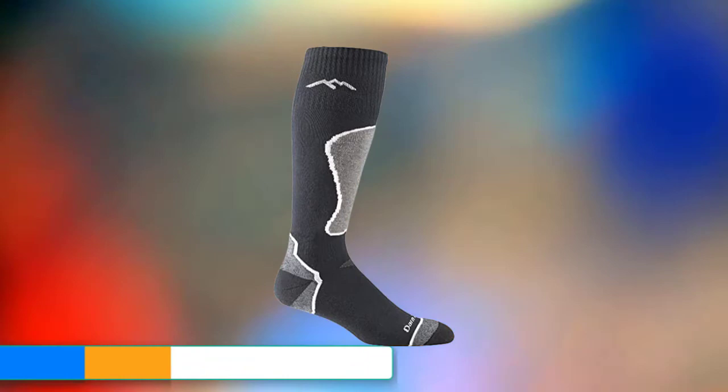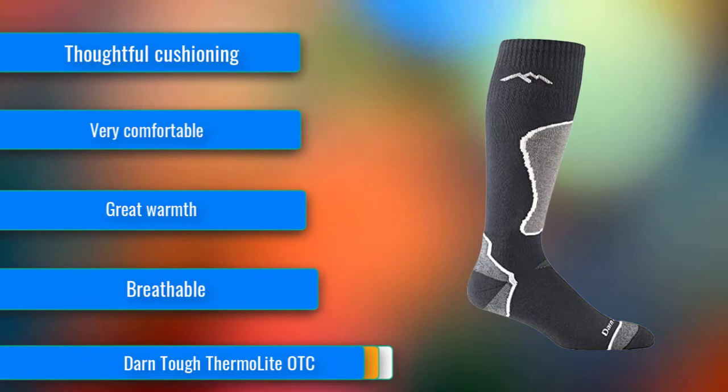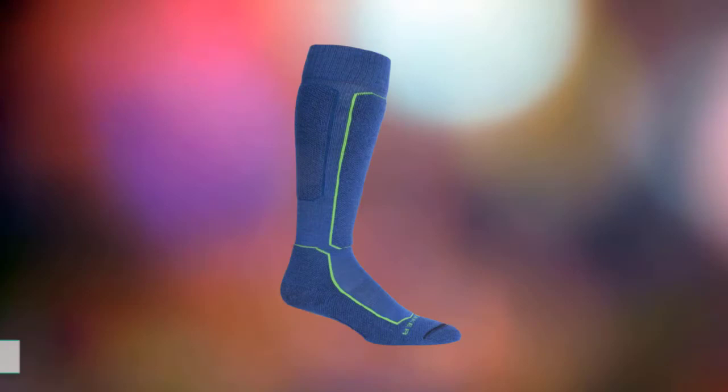At Number 4, the Darn Tough Thermolite OTC is a highly durable synthetic sock made without merino wool. It provides ample cushioning in the shin and throughout the bed of the foot, with options for both men and women and good breathability. It comes with a lifetime guarantee from the manufacturer, and its burly construction still looks like new after 150-plus days of skiing in our extended testing. While it is comfortable, moisture does collect in the super plush footbed, and the toe box has a specific fit that bunched for some testers. Aside from these small caveats, this synthetic sock is just as soft as merino wool competitors but offers better durability.